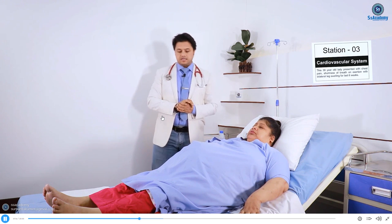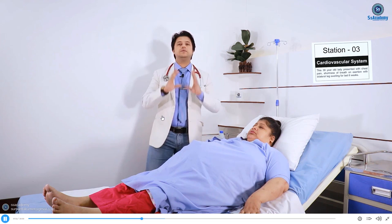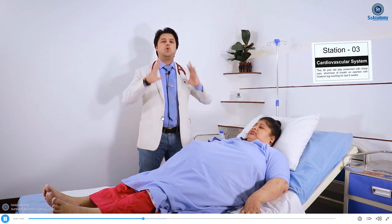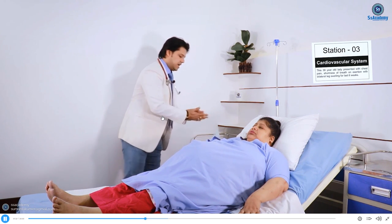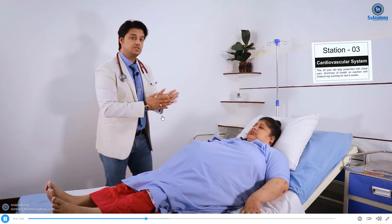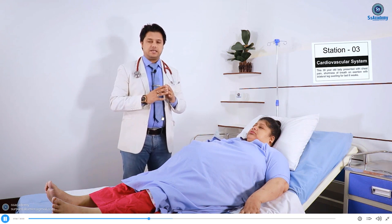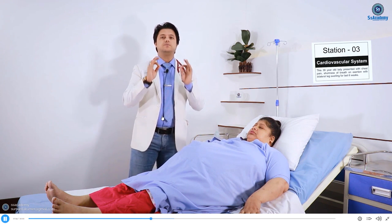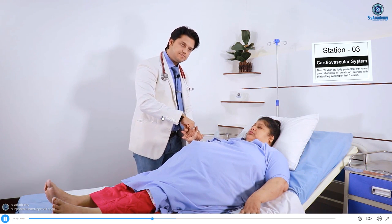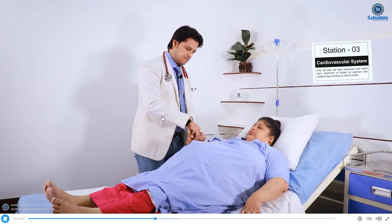Let's start examining her. Wash your hands first, then tell the patient: 'I would like to examine your heart and lungs. If you have any pain or discomfort during the procedure, please let me know.' For the cardiovascular examination, start from the hands — feel the pulse for 15 seconds, assessing rate and rhythm.